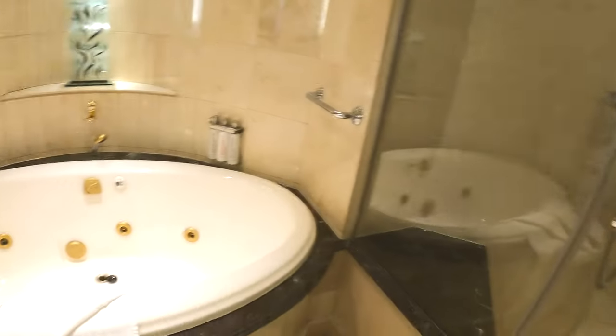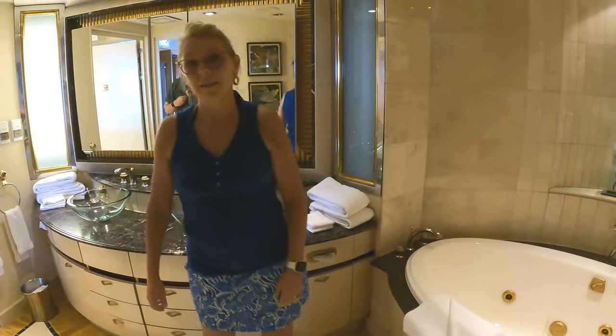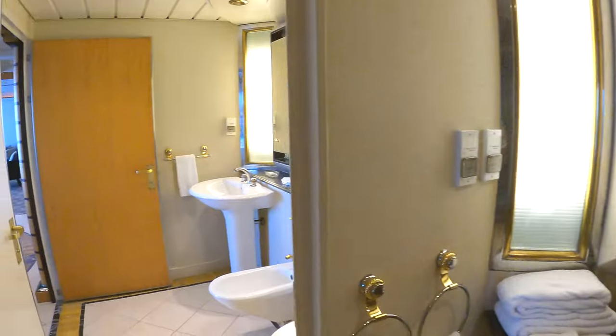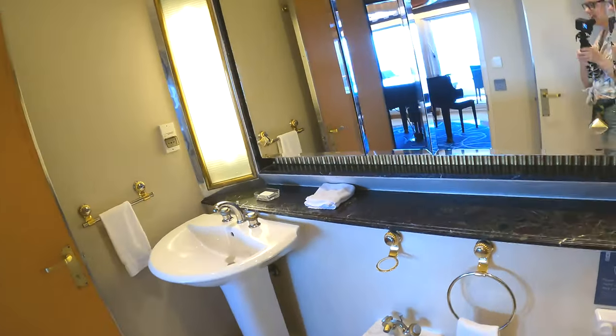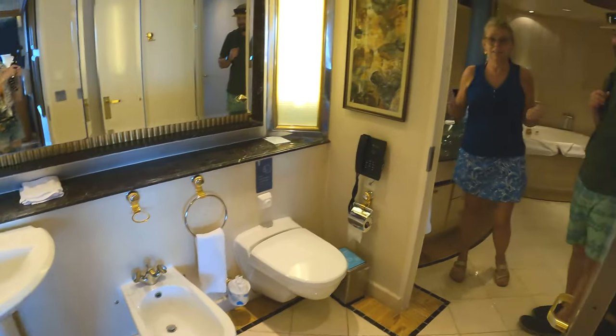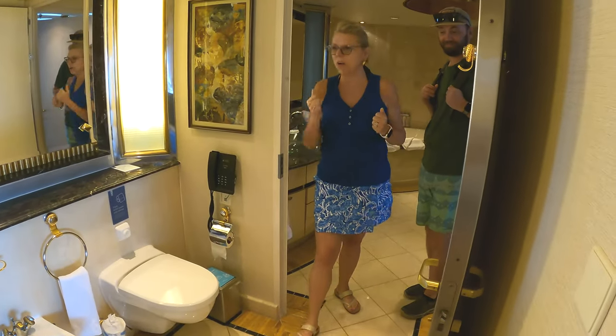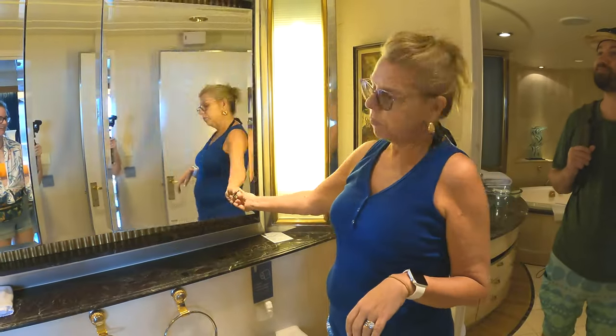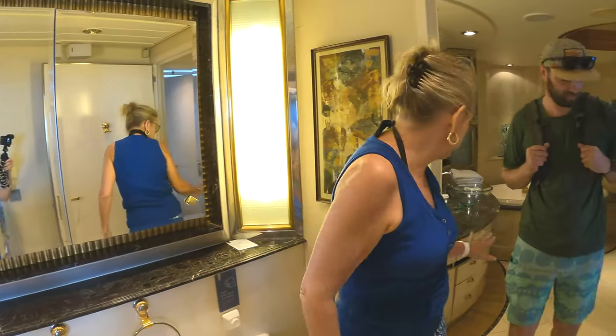And another jacuzzi tub — wow, you could each be in one! It even has a bidet. We'll be clean — everything! Lots of storage too. This room has storage behind every mirror and cabinets everywhere — there's just no way you could run out of space.